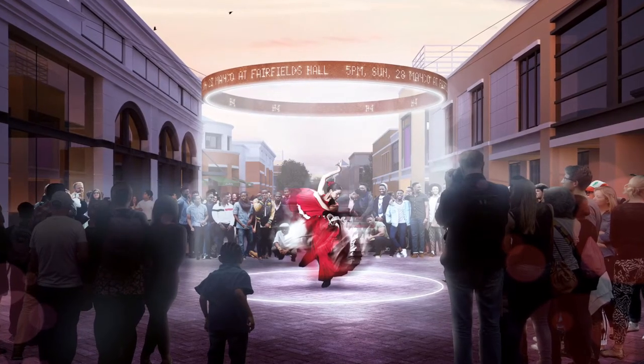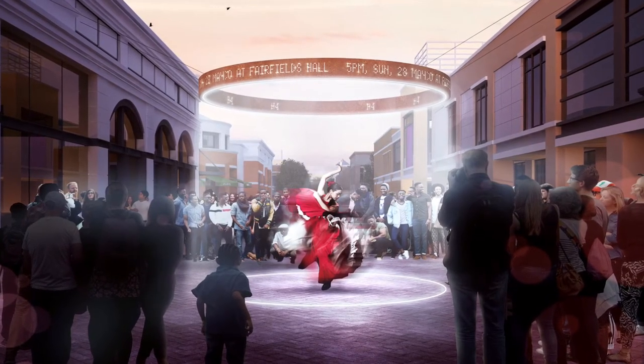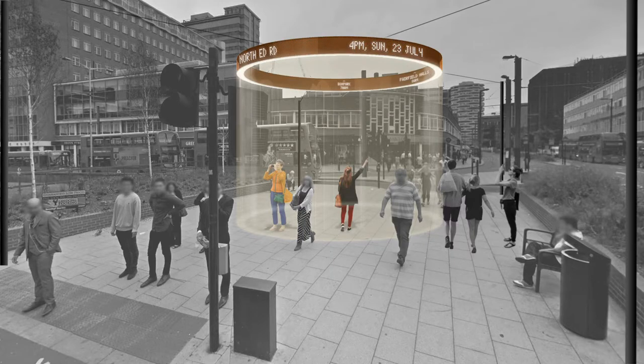Croydon Halo is an interactive wayfinding device. It also functions as a stage for street performance by projecting a beam of light down onto the pavement that inscribes a stage. And it's a ring — there are variations on the ring. There's a family of objects that act like landmarks along a route, and there's an LED grid positioned behind the corten steel of the ring, which is perforated, that can display information.